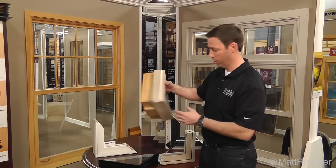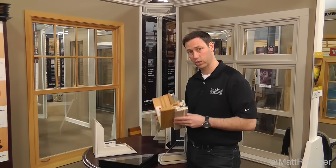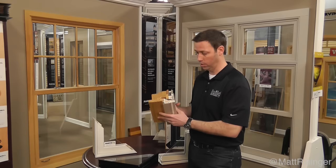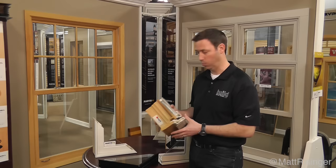Marvin also makes an Integrity line meant to compete with more expensive wood windows, where it's a fiberglass frame but they're cladding the inside with wood. So you get a really pretty window that looks like a very traditional window on the inside, but you still have that impervious fiberglass frame, and at a little bit lower price point as well.